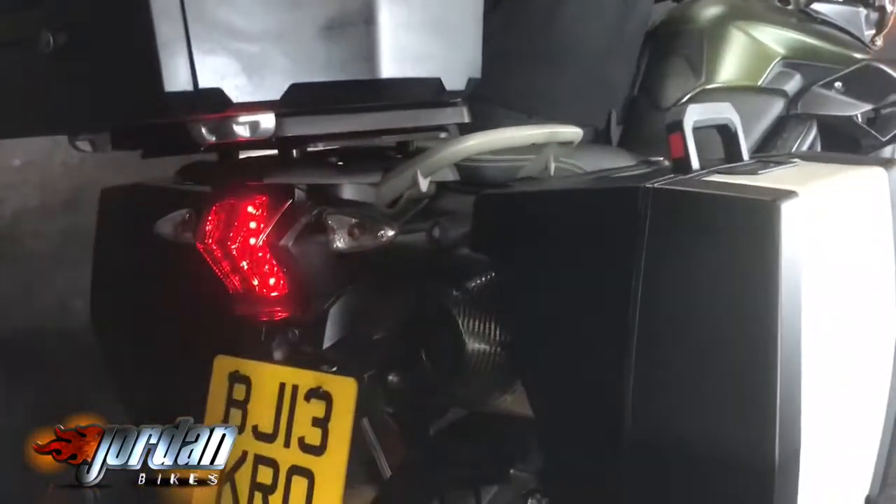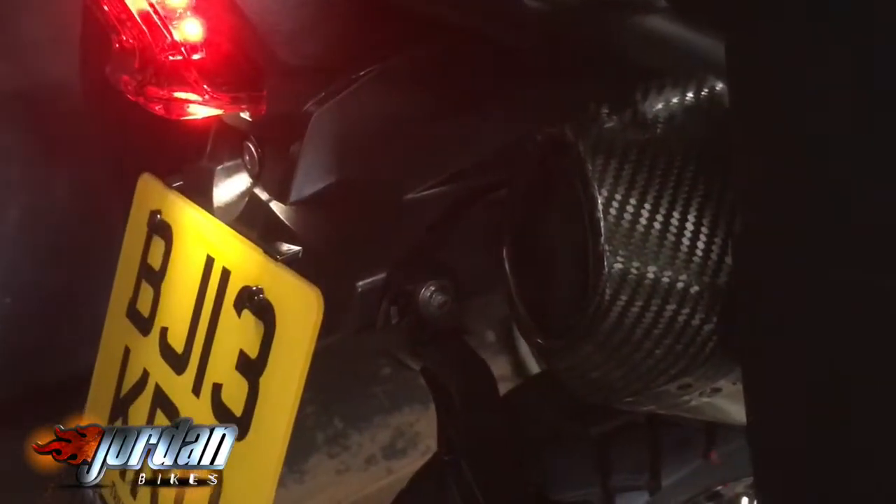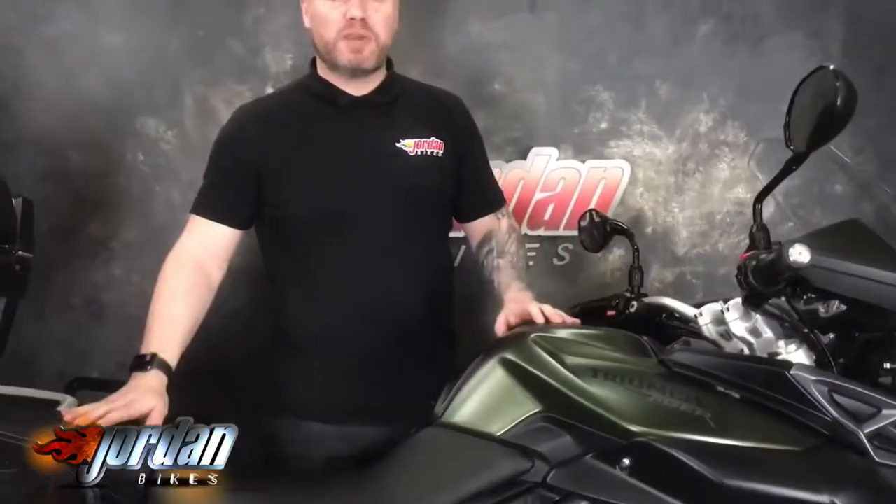Give it a fire up for you. Really brilliant bikes these — good for touring, good for commuting, doing anything you want, and it sounds fantastic.